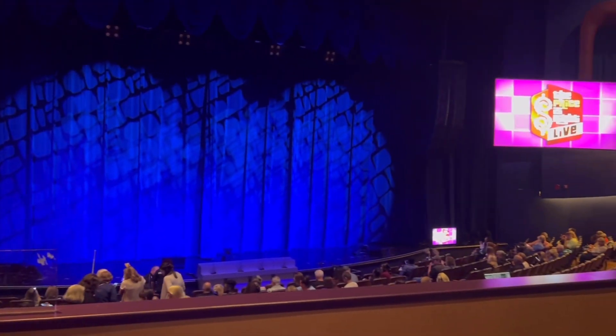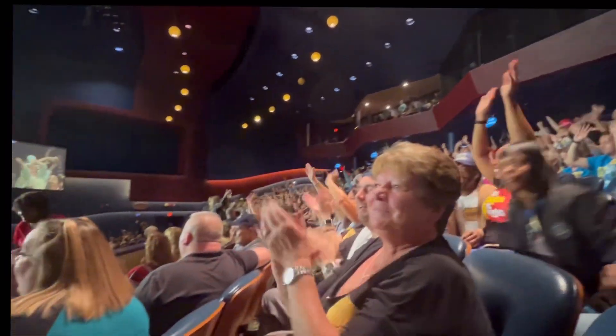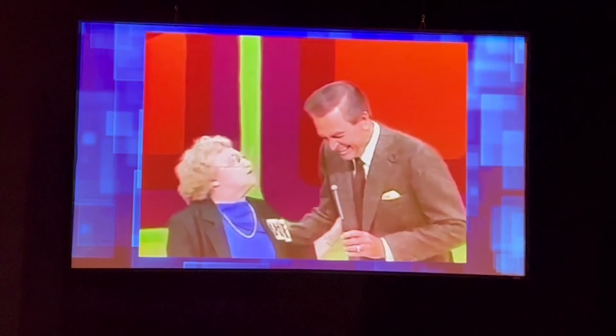Unfortunately I could not tape the show, but I really wanted to show you what the theater looks like. This is my first time here and I was so excited to see it. The first 20 minutes is getting the audience warmed up with some singing and dancing. During his 35 years as host, The Price is Right became one of the most beloved game shows of all time and earned Bob a special place in TV history and in America's heart.